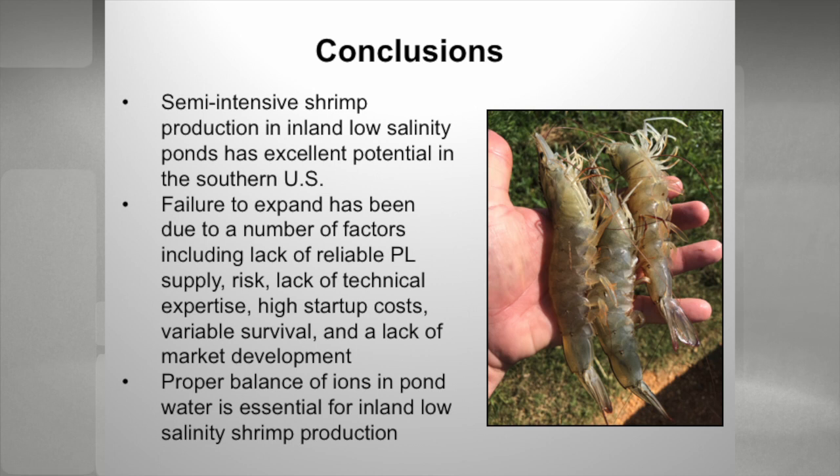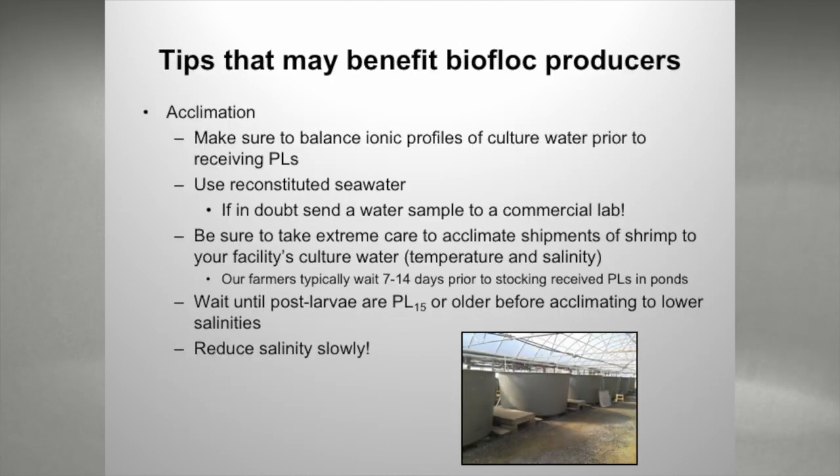In conclusion: semi-intensive shrimp production does have excellent potential in the United States, but we haven't expanded — we've kind of been going the other direction for a number of reasons, particularly the lack of reliable PL supply. That's really kept a lot of farmers away. When I explain the PL supply situation, they run out the door as quickly as possible — they don't like the risk of putting so much money in and potentially having supply issues. Proper balance of ions in the pond water for our producers is essential, and it is also essential in biofloc and clear water systems as well.